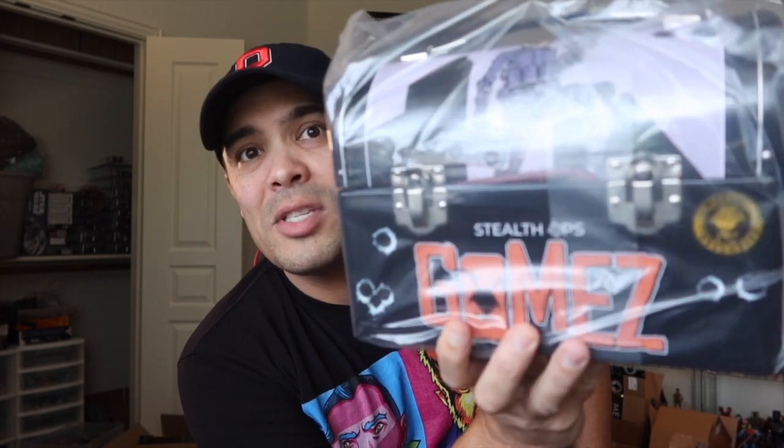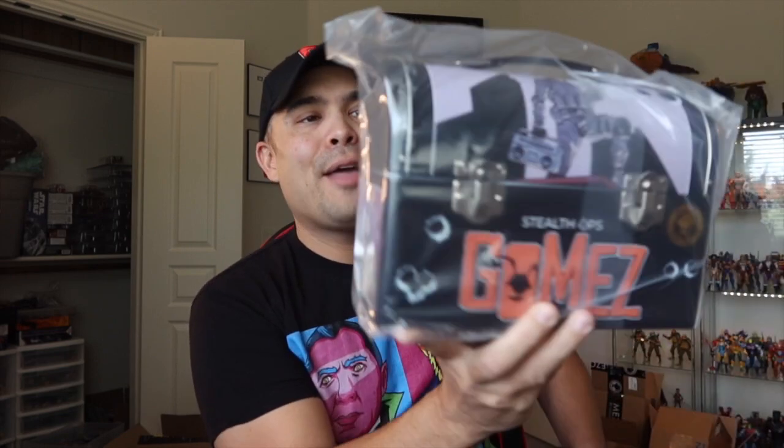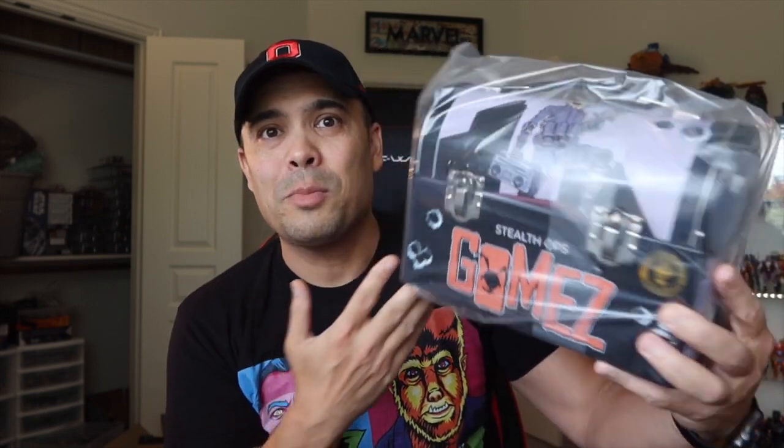I also got another Mezco exclusive. This one is the Stealth Ops Gomez, and it's in a lunchbox. I'm not sure why it's in a lunchbox — if it's the Stealth Ops version, they could have put it in like an ammo crate or something. Lunchbox just doesn't make sense to me. But anyway, that's the haul.